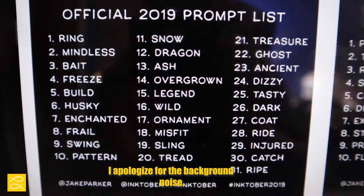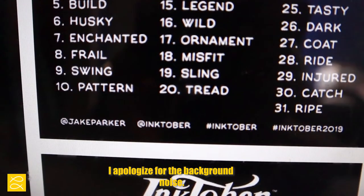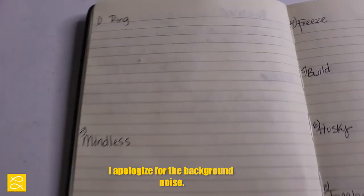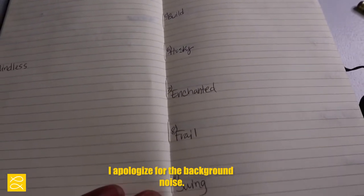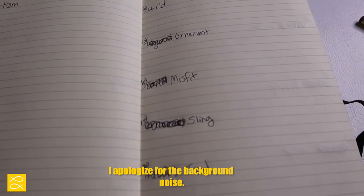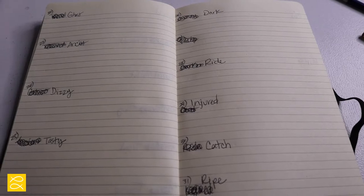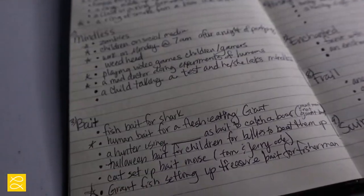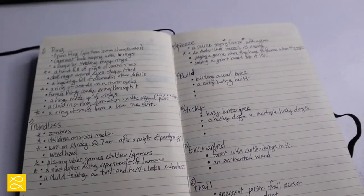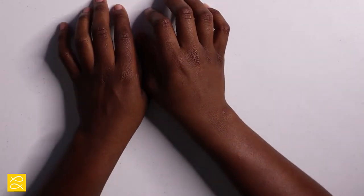I plan on following the prompt list — it's going to be very interesting. Some of these I'm super excited about. I'll make sure to use the hashtags and tag at J Parker and hashtag Inktober. Here is the page where I wrote down the 2019 Inktober prompt list, and I've already started writing out ideas that correspond with the words. Some I really like, some I feel I could do better.